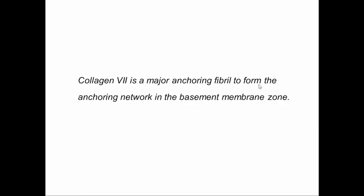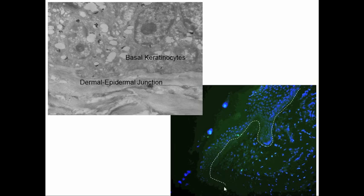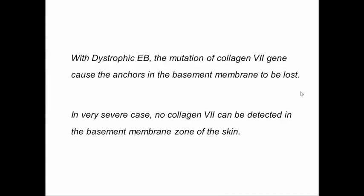Collagen type 7 is a major anchoring fibril, and we see it highlighted here in this fluorescent staining of the dermal-epidermal junction. In recessive dystrophic epidermolysis bullosa, this is where we should be seeing enhanced staining for type 7 collagen, but we're seeing nothing. In the dystrophic, recessive dystrophic form, there is a mutation of the type 7 collagen gene that causes the anchors in the basement membrane to be lost or not to be functioning properly.